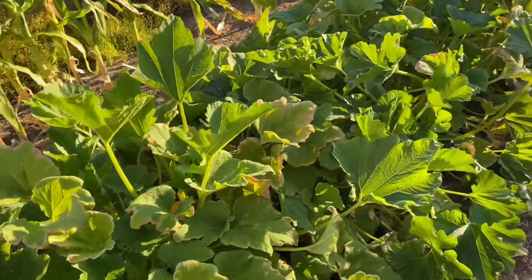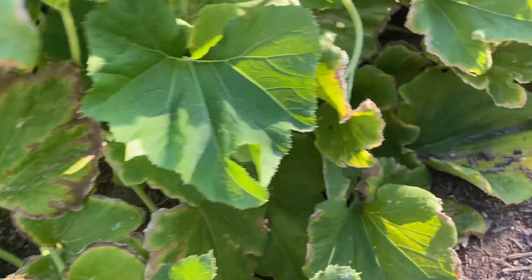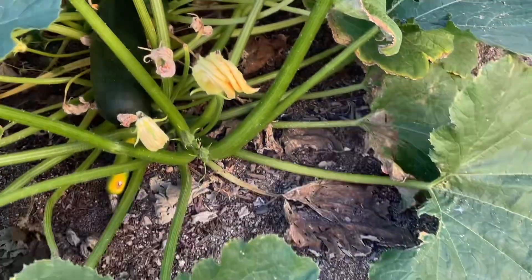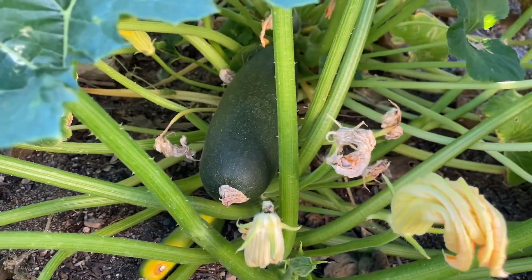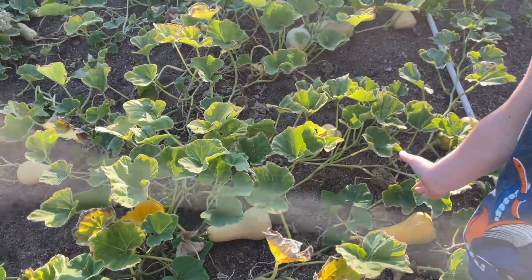Here is a zucchini that I just picked — as you can see, this is one zucchini. And here is a squash, and as you can see it's really big, glowing.